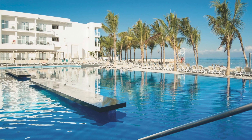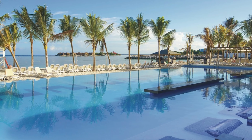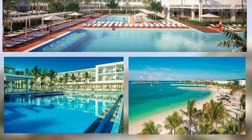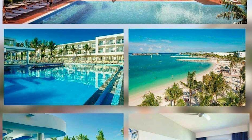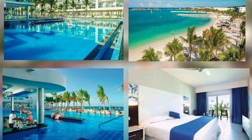The Riu Reggae is a 24-hour, adult-only, all-inclusive property located directly beachfront, a short 10-minute drive — two miles from Sangster International Airport in Montego Bay, Jamaica. This Riu property is situated between the Riu Montego Bay and the Riu Palace Montego Bay. We currently have a video of the Riu Montego Bay and will be releasing a video of the Riu Palace Montego Bay soon, which will be added to our Hotel Spotlight playlist.